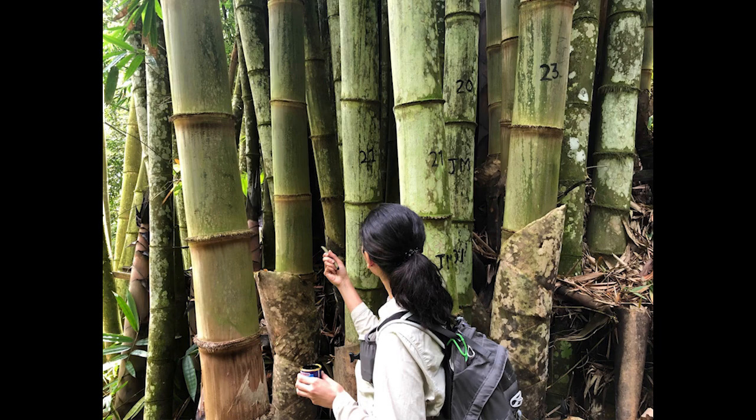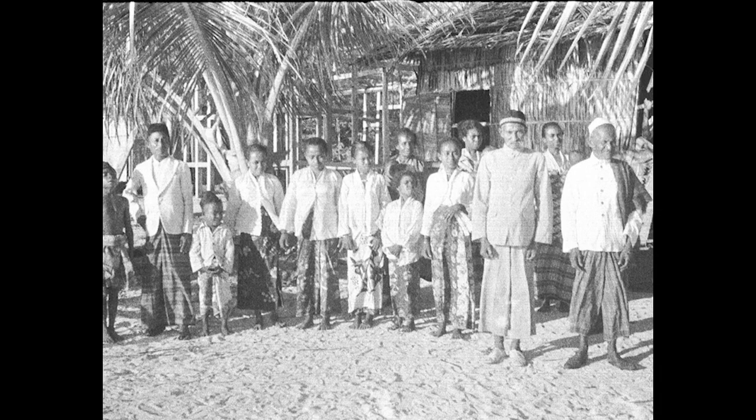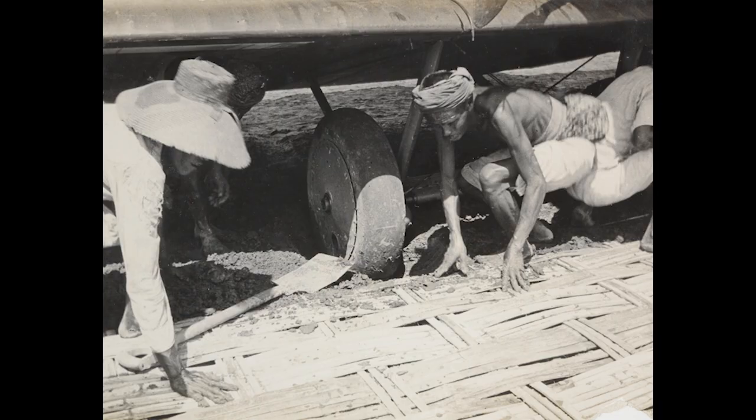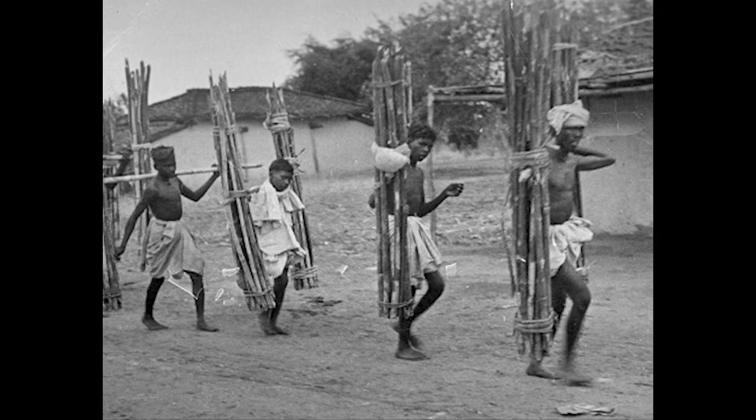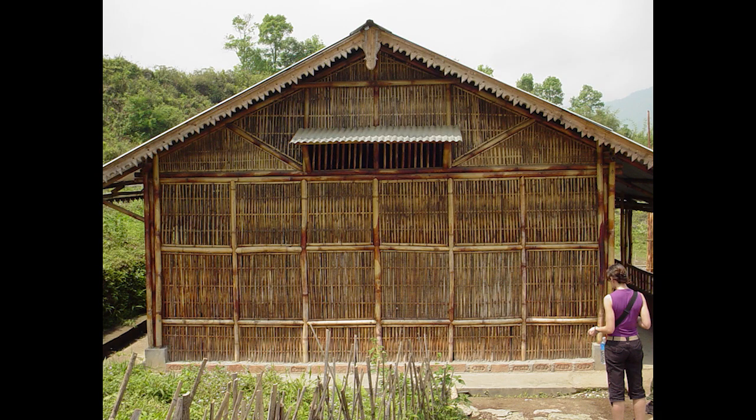I've been very fortunate to travel the world as part of my research. Bamboo has been used as a construction material for centuries all around the world to create residential housing or community centers. They tend to be single-story structures, at most two-story.